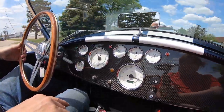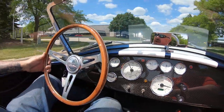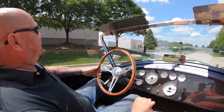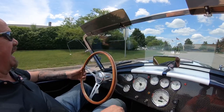Look down here — carbon fiber dash, beautiful Smith gauges looking gorgeous, wood steering wheel. Man, it's sweet. I tell you, every time I drive one of these things when we go to our car show, I'm getting in a Cobra. I love them.